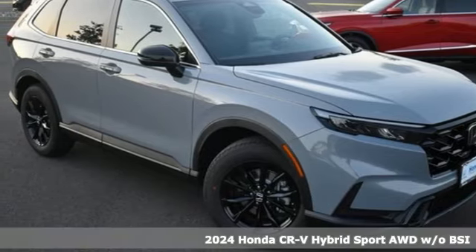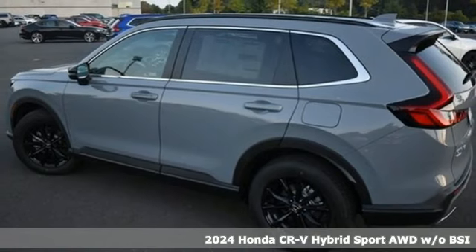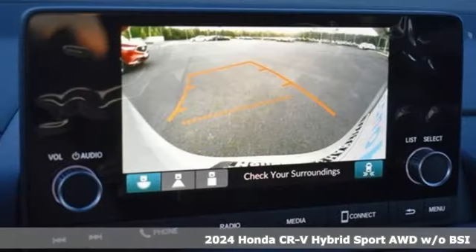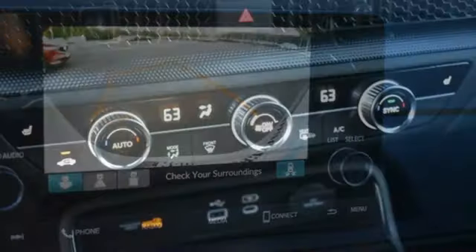Here's a new 2024 Honda CR-V Hybrid. Between the capability and fuel efficiency, the CR-V Hybrid is engineered to take you farther. It's well equipped with the features you need.